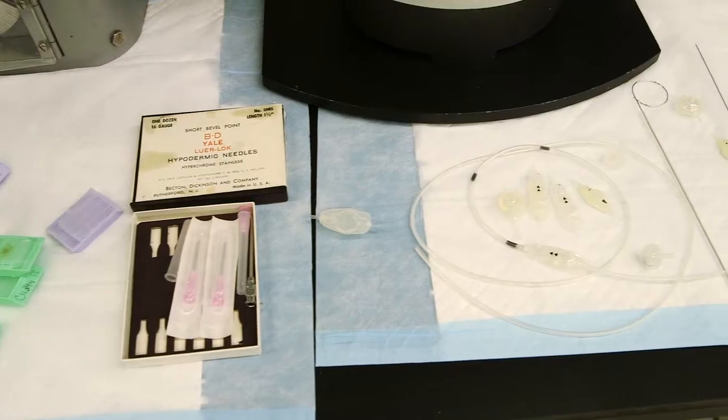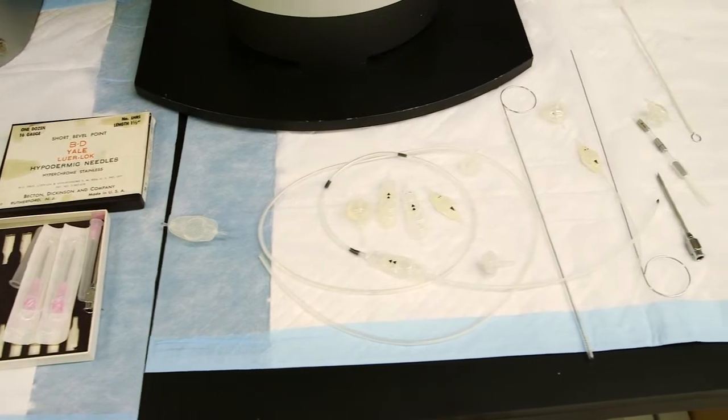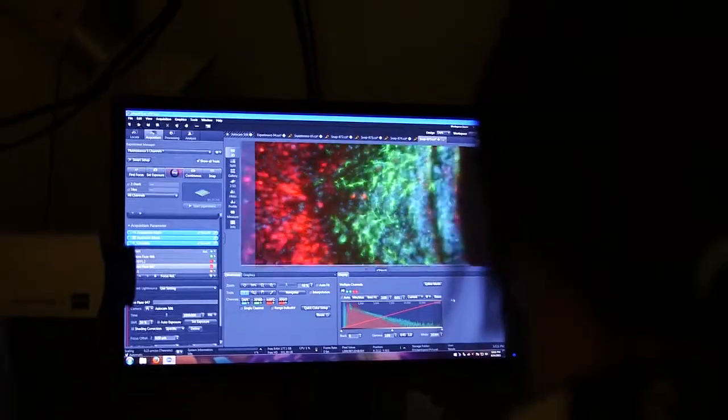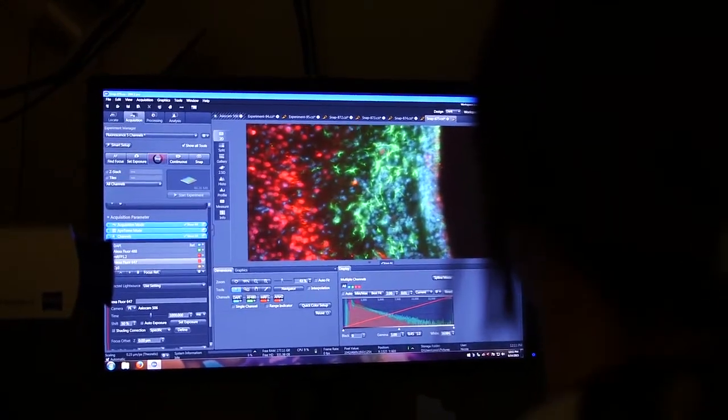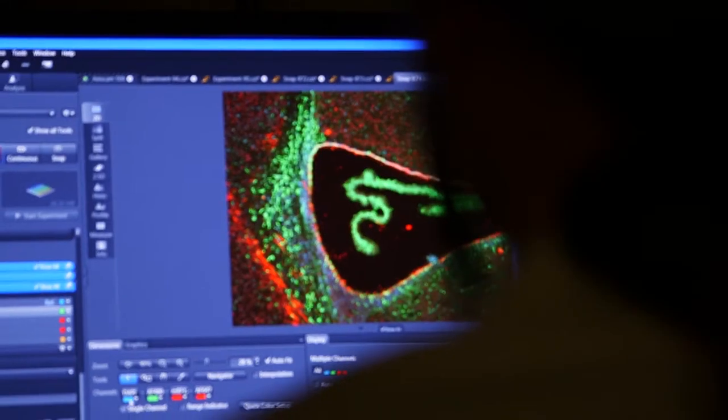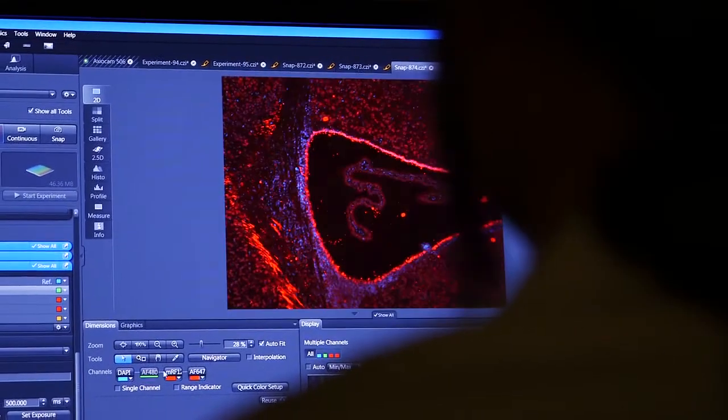It's been 30 years since any studies have been done on what types of cells grow in and block shunts. We're providing shunts that have come out of patients because they were blocked, sending them to Detroit. If we identify the types of cells, then we can target the coatings on the catheters or other drug approaches to try to prevent shunt obstruction.